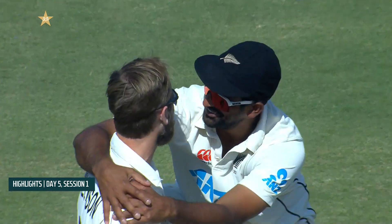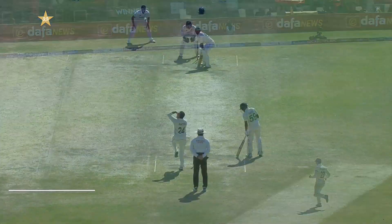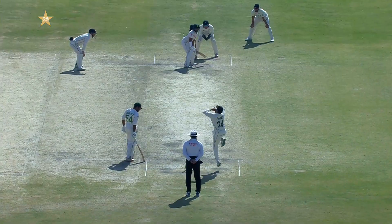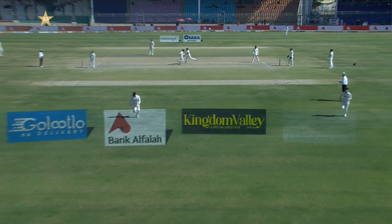That was the third wicket of the session. There was then a good partnership between Sarfaraz and Shakeel, with lovely shots from both batsmen.